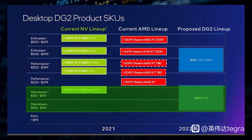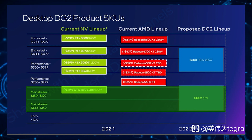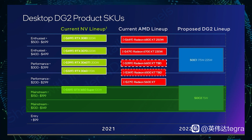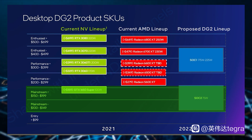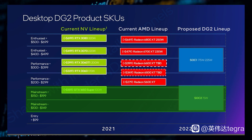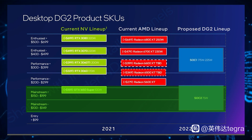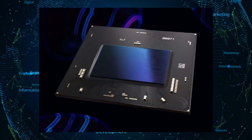Moving on to the lower end segment, this is one place where Intel may hit AMD and Nvidia the hardest, considering that both GPU manufacturers haven't released many sub-$300 graphics cards to the market. The mainstream segment will feature the SOC2, which is most likely the Alchemist 128EU GPU, featuring a TDP of 75 watts and up. Arc graphics cards based on this chip will feature in the mainstream plus, roughly $150 to $200 price range, and the mainstream $100 to $150 segment.